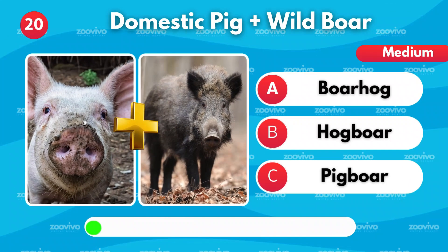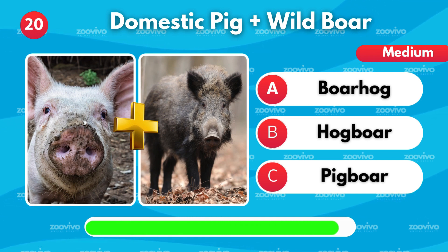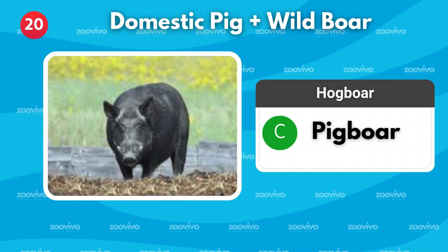If a domestic pig meets a wild boar, what's the result? Is it Borehog, Hogboar, or Pigboar? It's Pigboar.